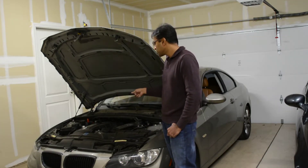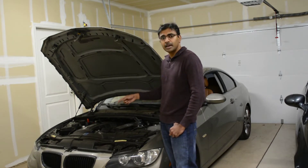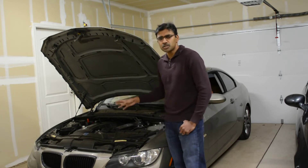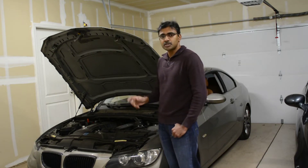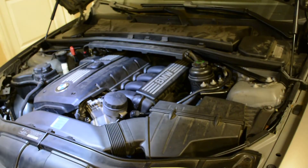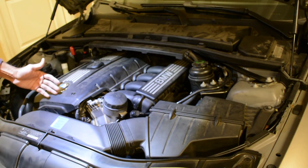This car is at 105k miles, so it's pretty much overdue to replace the ignition pack and spark plug. Before ordering all six sets, I just ordered one pair to make sure the fix actually works. It's an S52 non-turbo version, and cylinder 1 is the one at the front.